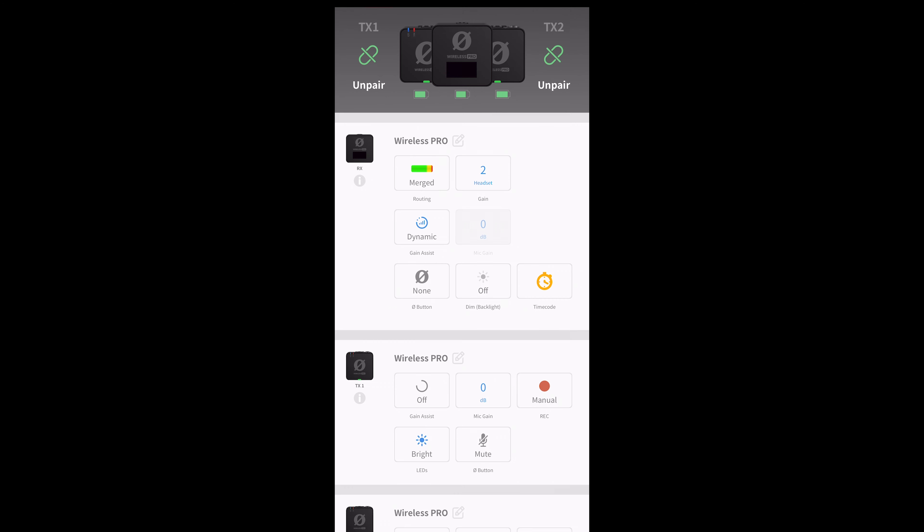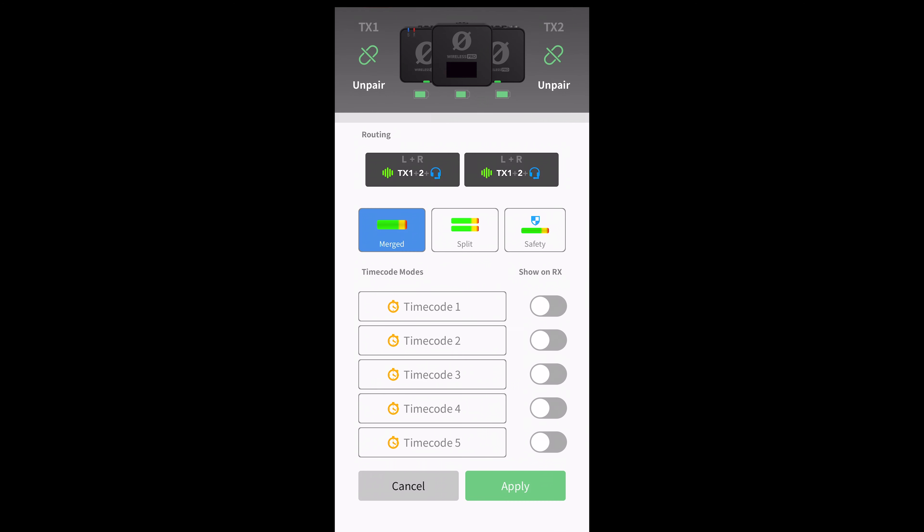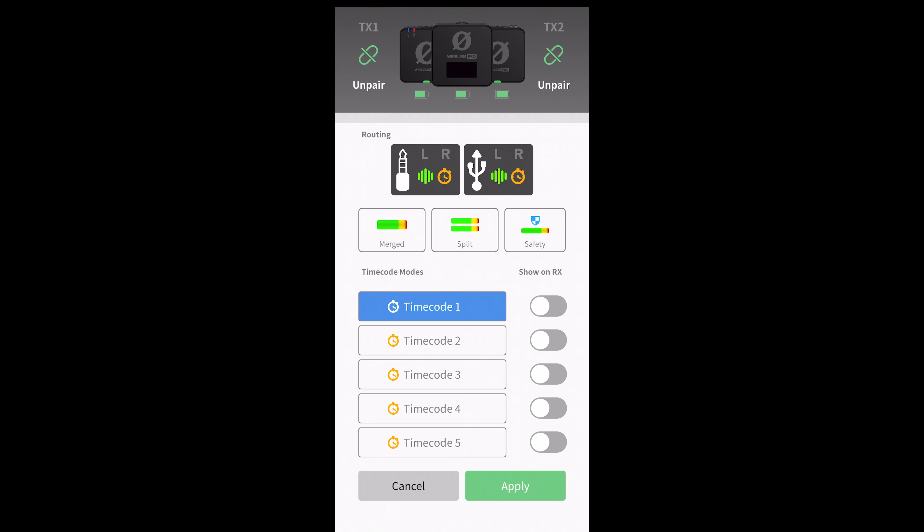Timecode is critical to working professionals as it makes it fast and easy to lock the sound and picture together by supplying a master timing reference, greatly speeding up the editing process. In the Wireless Pro, the receiver generates the master SMPTE timecode, and the transmitters, cameras, and other recording devices lock to it.